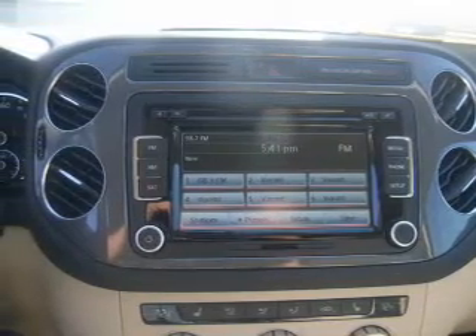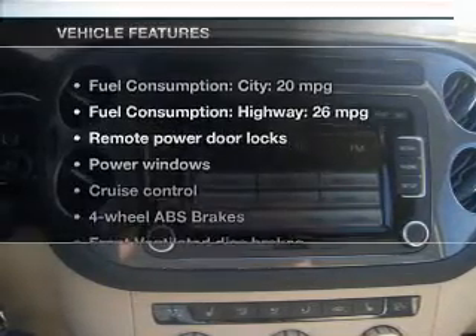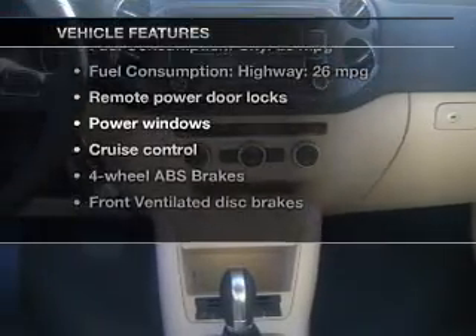Heated seats are a desirable comfort feature, and with these notable features, you won't want to miss out on the opportunity to own this amazing ride.